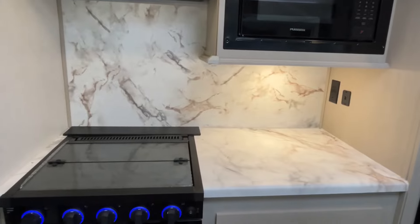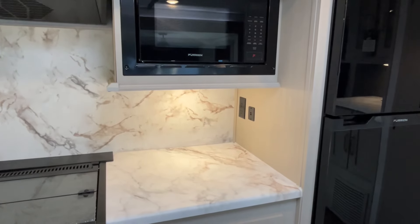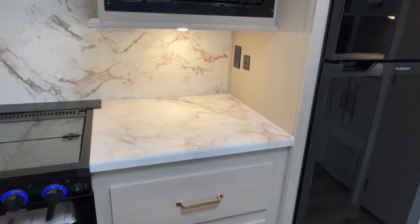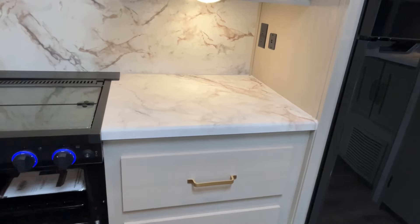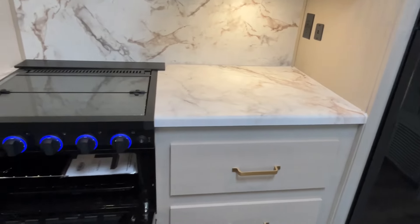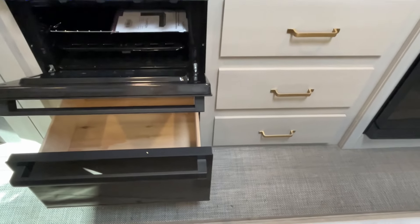Moving into the kitchen, all of this is also on a slide. Your microwave is mounted up top, there are additional plug-in and USB outlets. The countertops are not solid surface, but they have a really nice wrapped edge with a slightly rounded finish — not your traditional square. You have a three-burner cooktop with an oven, and there's a matching drawer underneath.